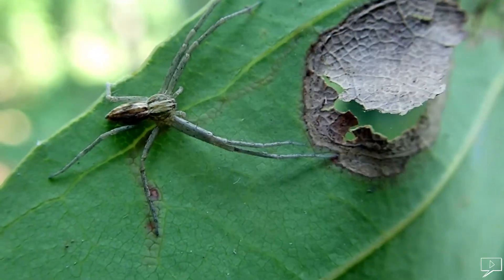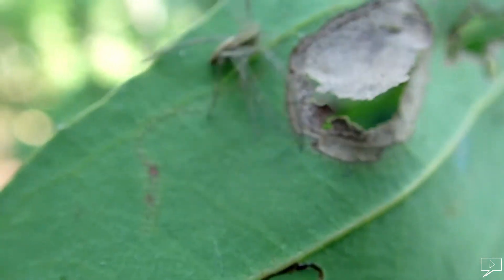Spiders are well aware of their environment. If they sense any danger, they know where to hide and how to hide.